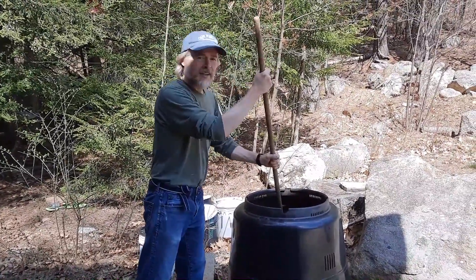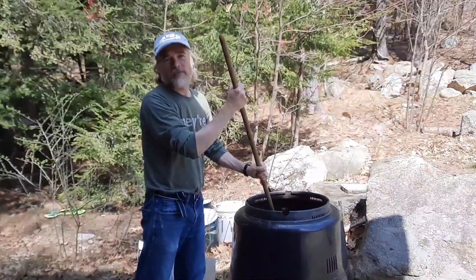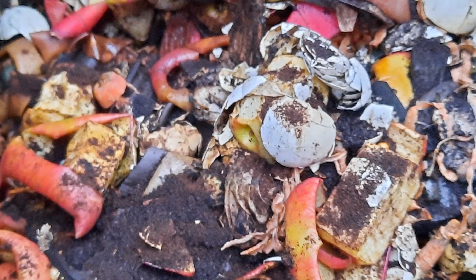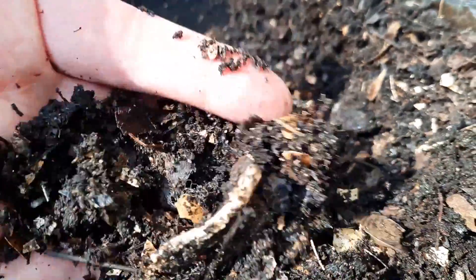Oh, hi! You caught me turning over my compost pile. Composting is really good for the earth and it's really easy too. Let me tell you all about it. Composting is the decomposition process where you take simple organic stuff and you break it down into beautiful rich soil.